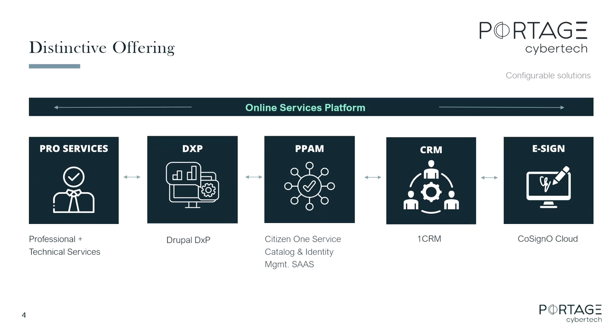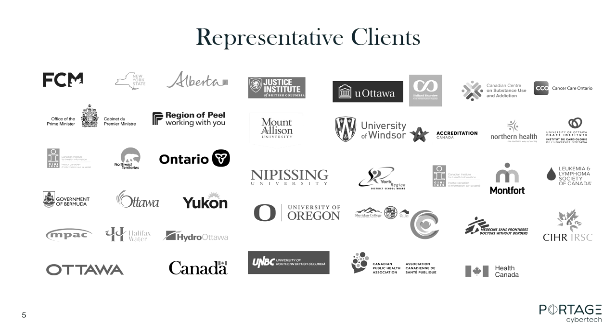In a brief commercial interlude — Portage Cybertech. We're a Canadian company. We do Drupal sites, but we also have our own CRM system, our own digital signature platform, and our own identity management service catalog solution that we're combining into one tightly integrated government website platform — more of a SaaS approach versus $400,000 up front for the project. We work mostly with Canadian companies but have also worked with the State of New York, Wyoming, University of Oregon, John Jay University, and Georgia Tech.